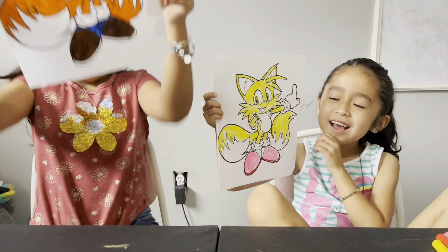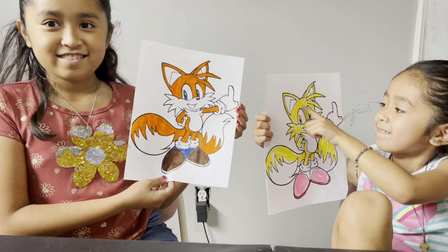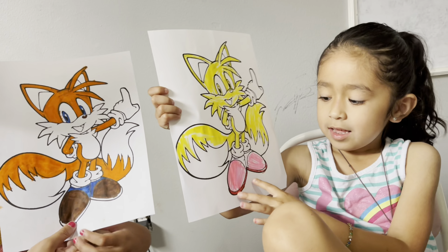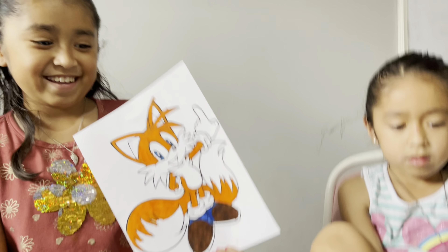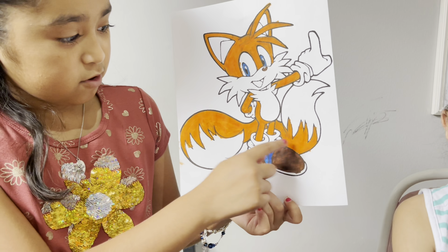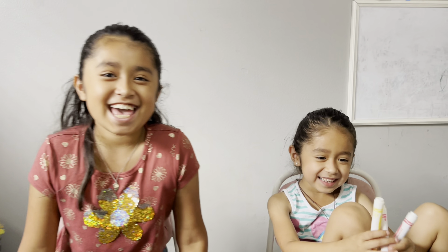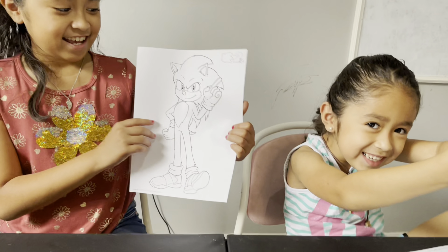Jazzy tries to do everything perfect. The girls are all done now — show us! Jazzy has a little on the head. They both look the same color-wise — he's that type of color. This one used all three colors. Ally's looks like Sonic whenever he had his power and was gold or yellow. Jazzy used orange for the body, brown for the nose, blue eyes, and orange and blue for the shoes.